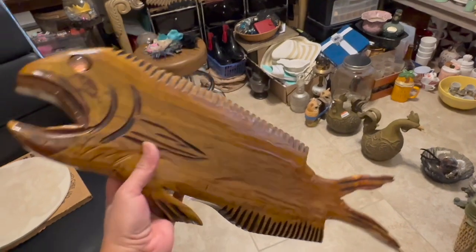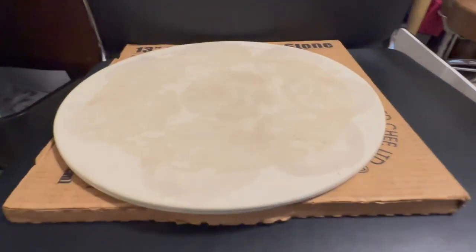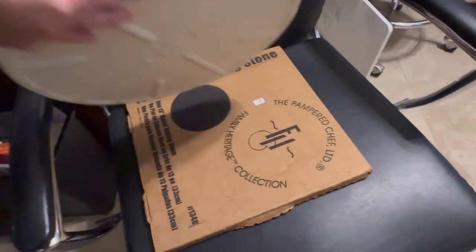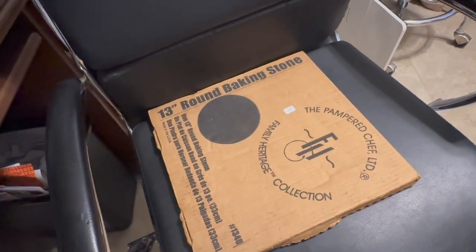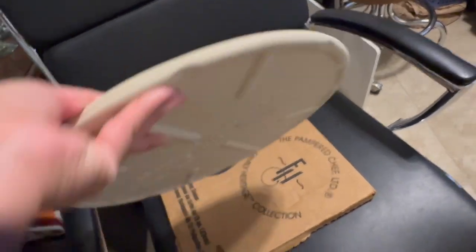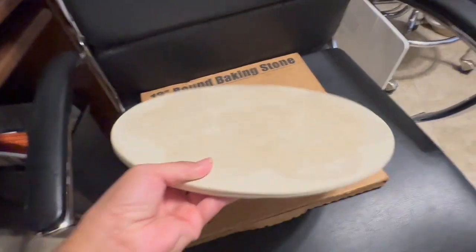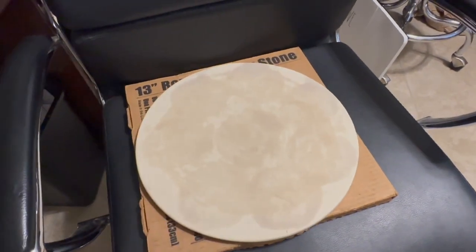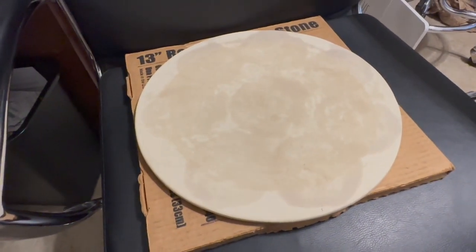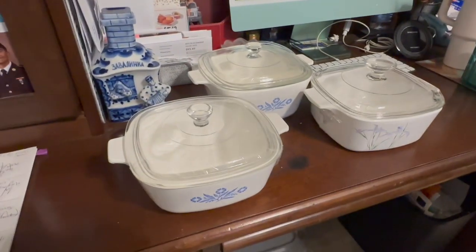I got this for free — everything I've gotten was about a dollar or two dollars, this one is free. It's just a Pampered Chef round baking stone. It looks used but it's very heavy duty, and I know Pampered Chef is very sought after. Since it's kind of heavy and not vintage, I'll probably put it on marketplace — maybe $15 or $10, just got to get rid of it.